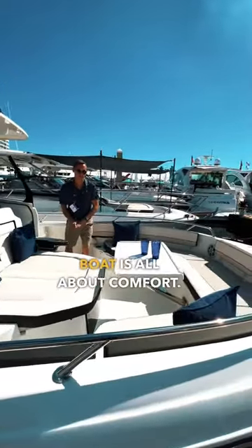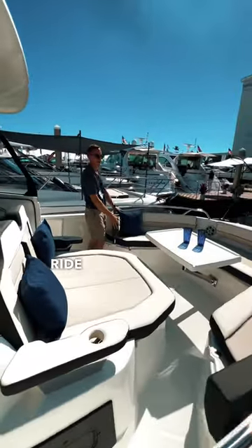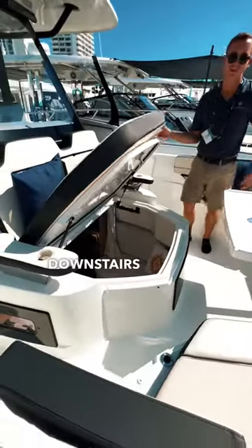The bow of this boat is all about comfort. You have a table that is removable, and you have forward-facing backrests so that your passengers can ride comfortably. And you have one of the coolest features on the Jeannot boats — this hatch that opens up to give you access to the downstairs cabin.